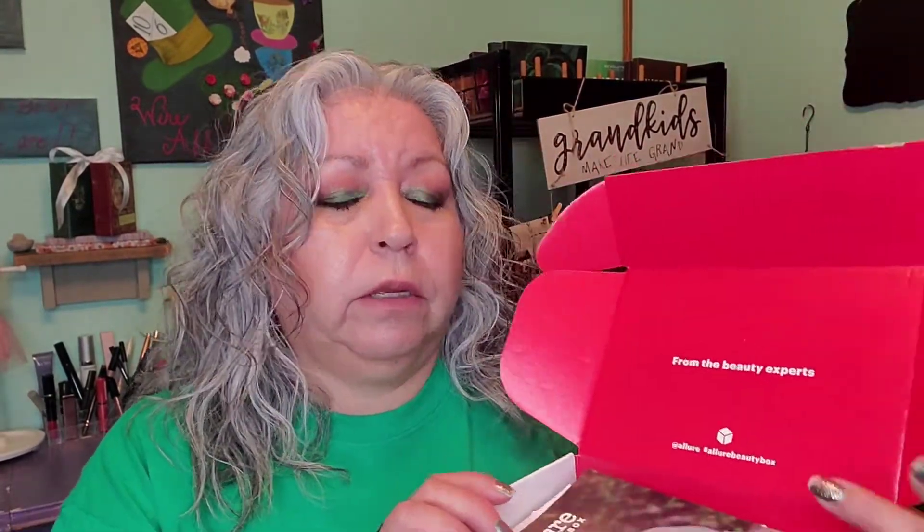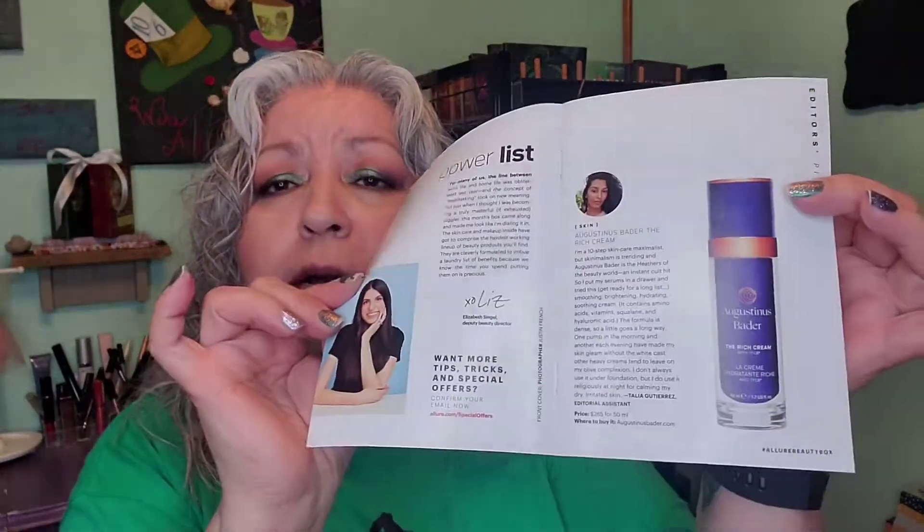Today I am going to do the Allure May 2021 unboxing. This comes with a pamphlet that has reviews by people at Allure for each of the products. I like to experience the products myself; however, I do revert back to it just to get more information on the product and bring it to you.